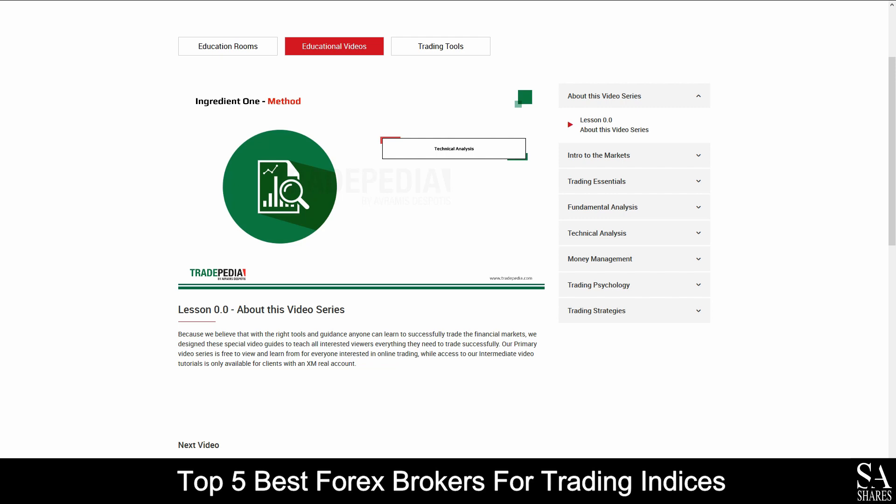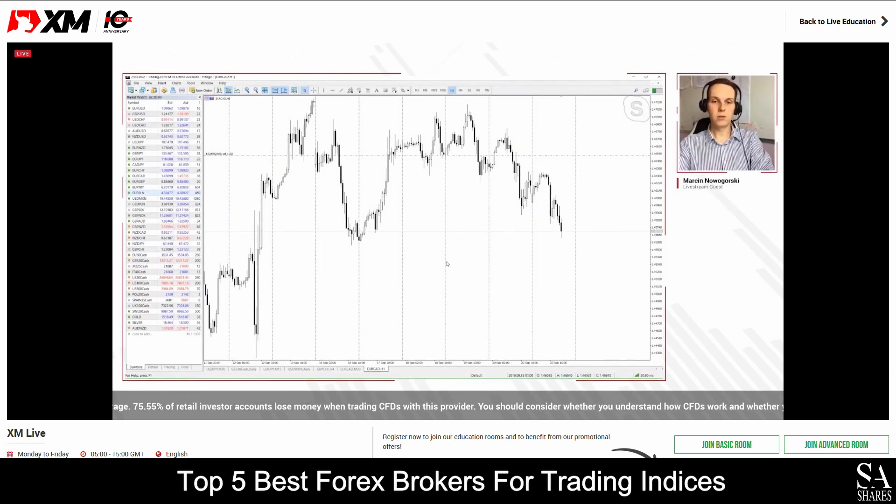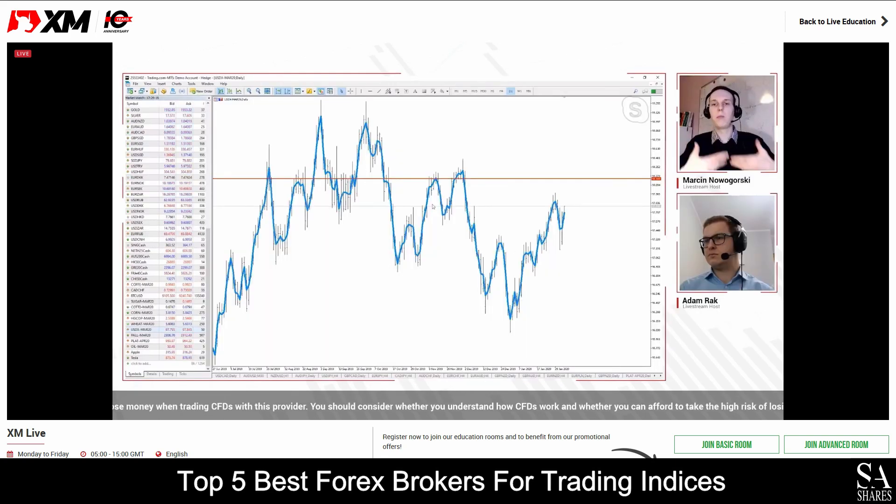XM also provides their very own educational learning center, which covers various in-depth trading lessons, videos and written guides, as well as a daily live streaming service and webinars that you can sign up to and take part in for a more personal educational experience.